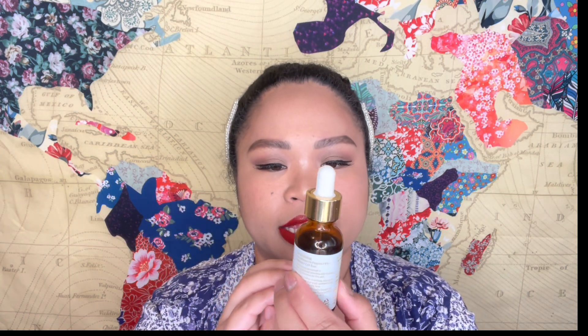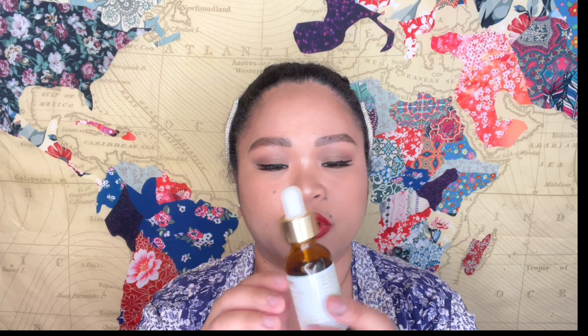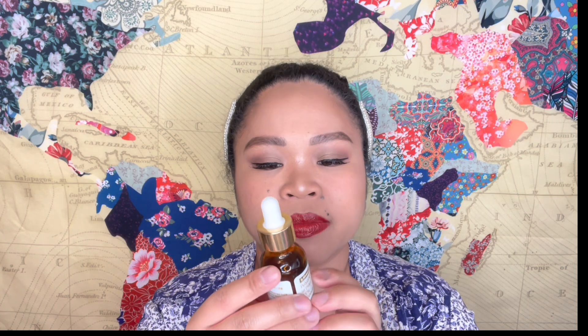The By Wishtrend Polyphenols in Propolis ampoule is 30ml or 1.01 fluid ounces. It's more of an antioxidant and nourishing product for the skin, so it helps my skin too. The texture is kind of oily but not really — it still helps my skin a lot.